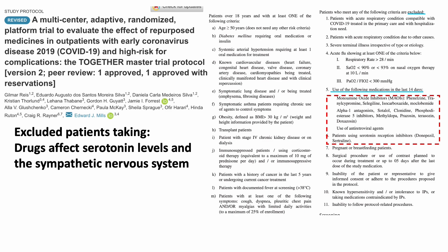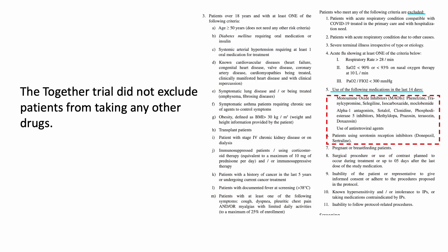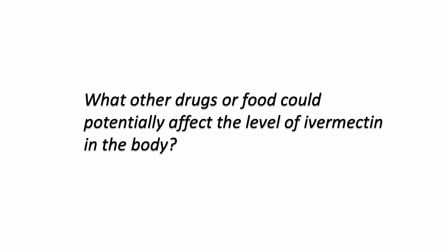The entire Together COVID-19 trial carefully excluded patients taking drugs that can affect serotonin levels and the sympathetic nervous system, because two of the studied drugs — doxazosin and fluvoxamine — can mediate serotonin and the sympathetic nervous system. This trial did not exclude patients from taking any other drugs not listed in the exclusion criteria. But does it matter? What other drugs or food could potentially affect the level of ivermectin in the body?